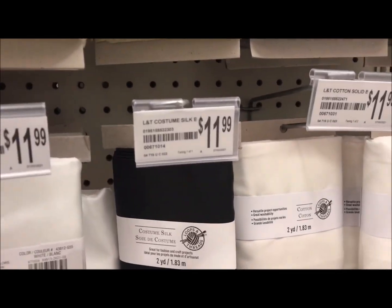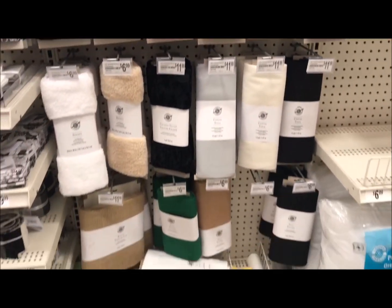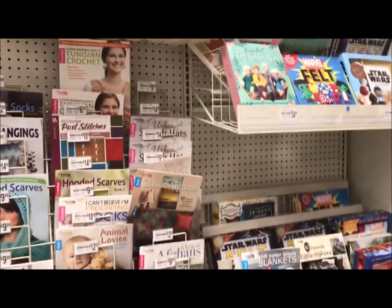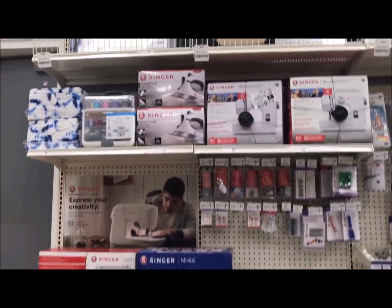They had some black fabric that I was looking at, but the smallest amount of cotton fabric I wanted was two yards. I don't want two yards of black fabric. There were also a lot of empty shelves throughout, which was kind of odd to me.